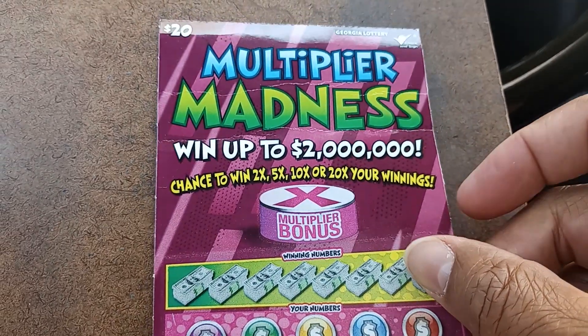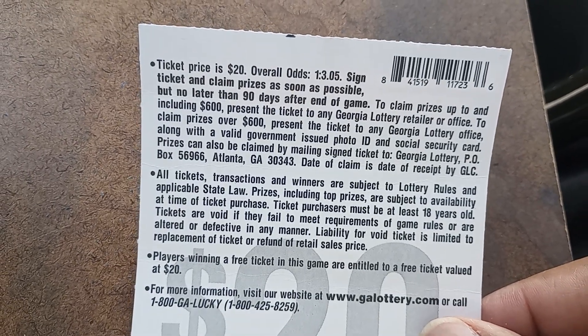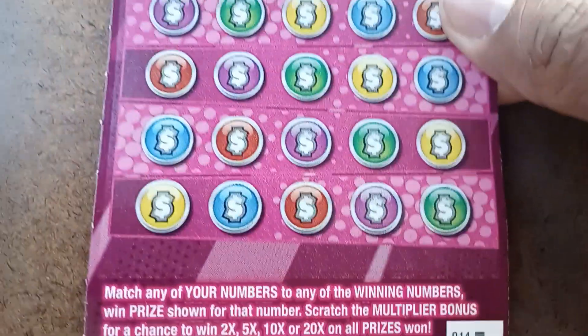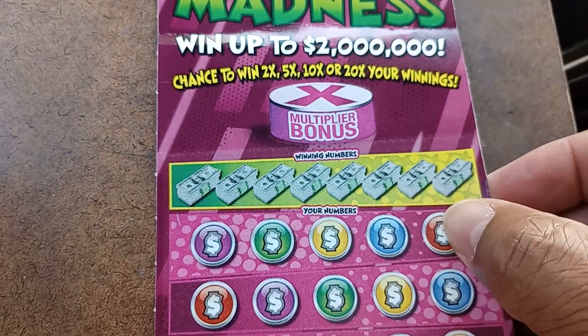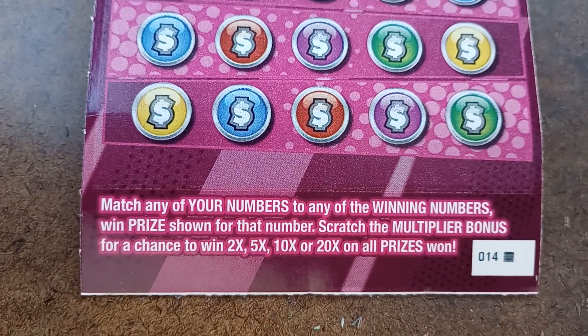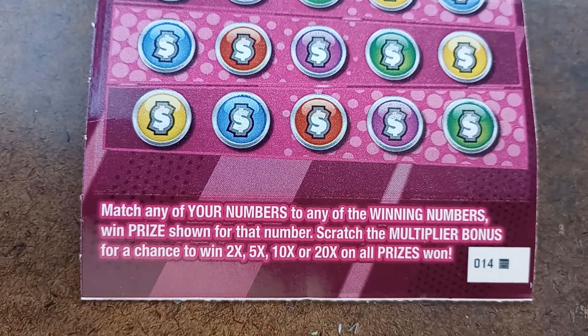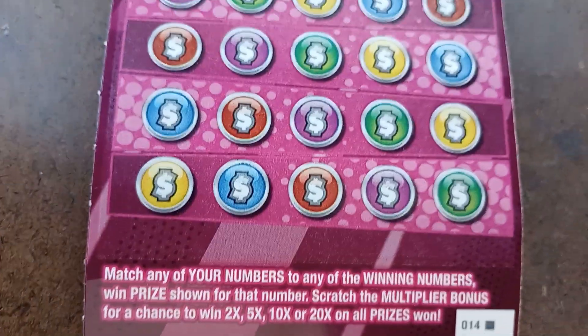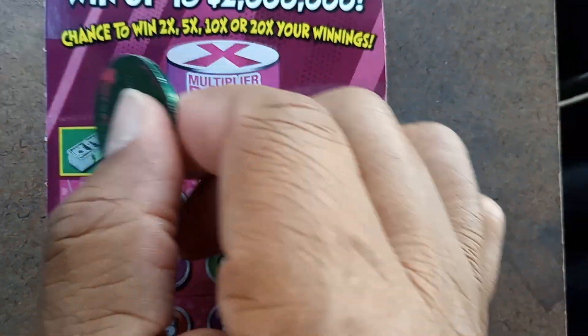We're going to try the Multiplier Madness — trying to win this two million. The odds are one in 3.05. We own the black box — can it really be special today and bring us a huge win? Match any of your numbers to the winning numbers to win the prize shown. Scratch the multiplier bonus for a chance to win 2, 5, 10, or 20x — basically twenty times the prize. There are no symbols on this ticket so you can't symbol hunt on it.